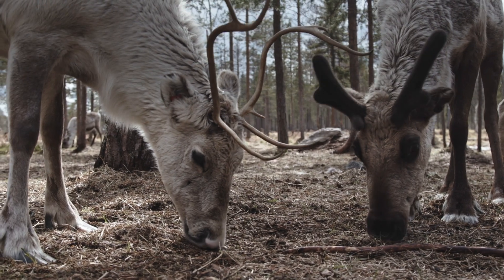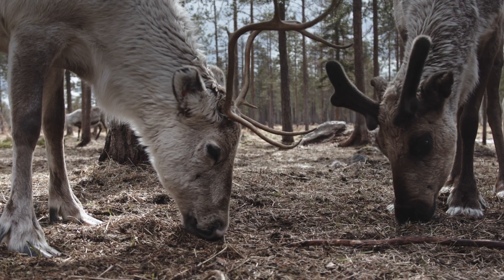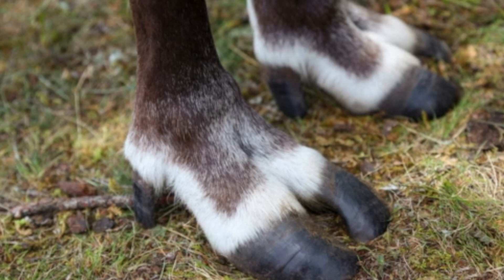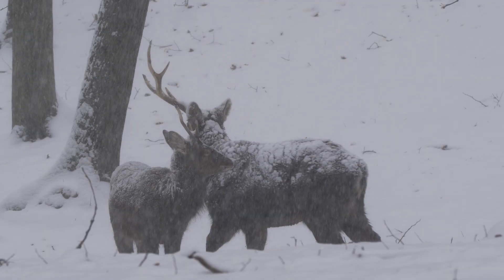Both male and female reindeer have antlers, which is quite unique. They shed them and grow new ones every year. Some antlers are as wide as I am tall. Reindeer have wide hooves that help them walk on soft snow without sinking — it's like they have their own snowshoes.